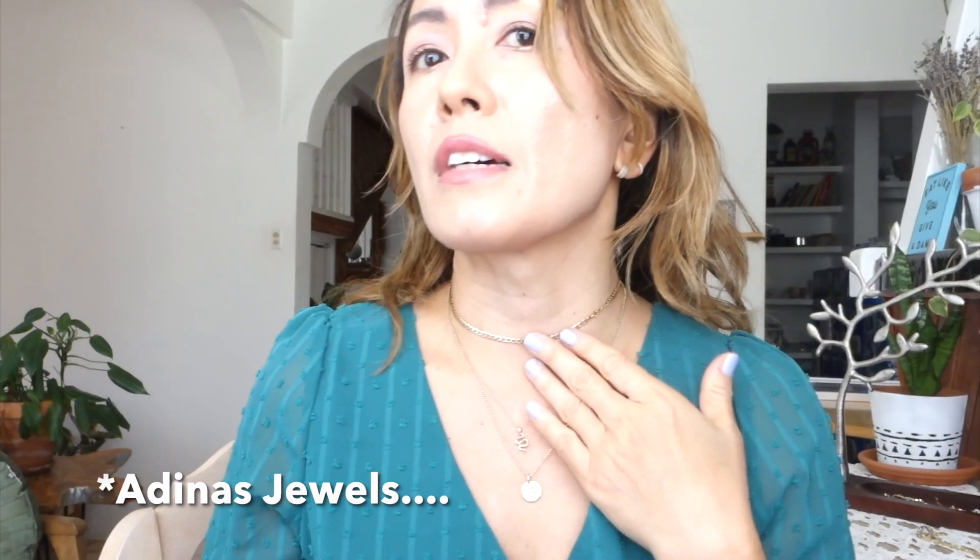This choker necklace I sometimes wear when I feel like it — it's from Adina's Jewelry. I love this one. It's simple but it stands out. It's 14k solid gold. Moving on to rings: this is a solid 14k gold diamond ring I wear every day, also from Adina's Jewelry. It's very simple and cute.